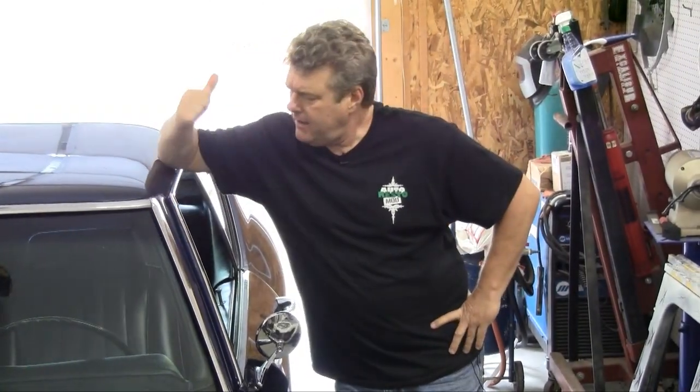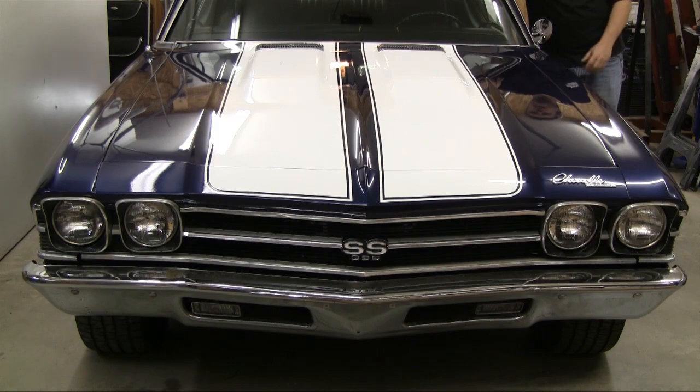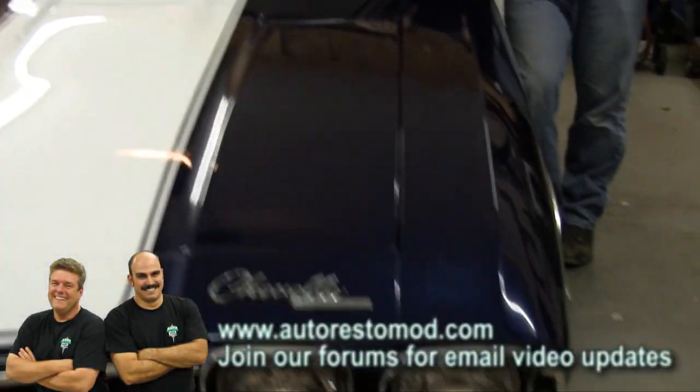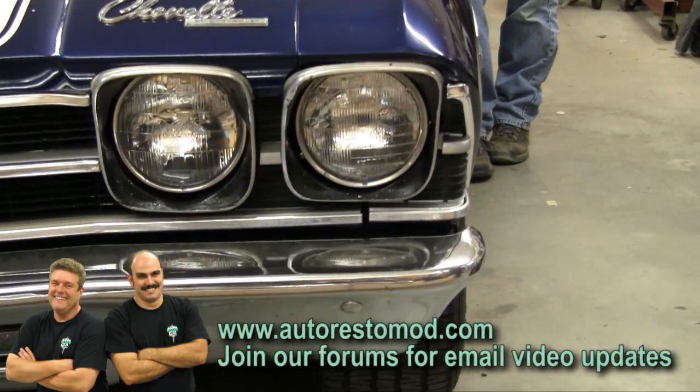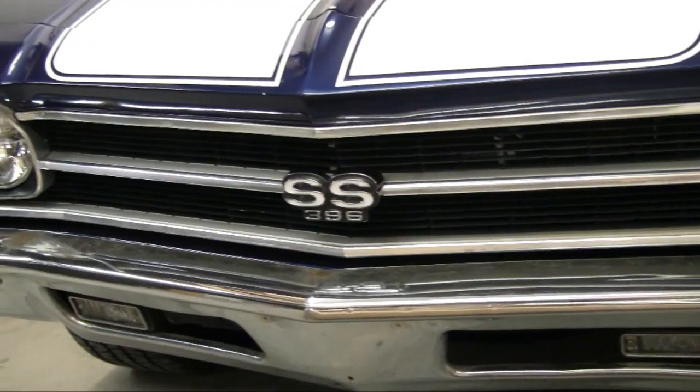This week on AutoRestomod, we're going to show you how to add a little bling to your Chevy Chevelle. Now, the car overall looks pretty nice, but one of the problems we're running into is a lot of the chrome is getting kind of suspect. Little details like that can make it better.